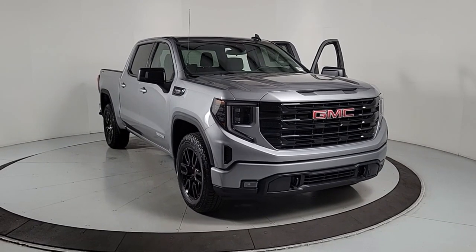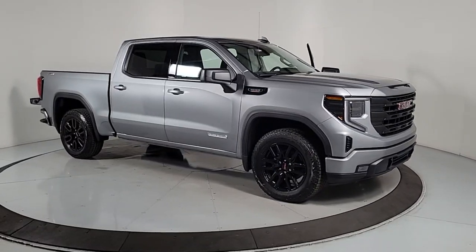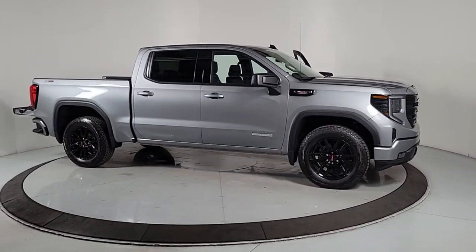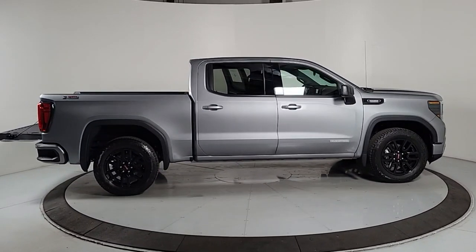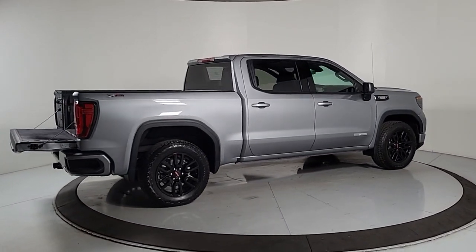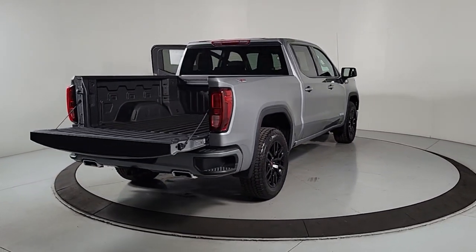You just found the 2024 GMC Sierra. Enjoy a view of this hard-working, boldly styled GMC Sierra — the full-size pickup available with a range of powertrains and options designed to prioritize the capabilities you've been looking for. The following are some of this vehicle's highlighted options.